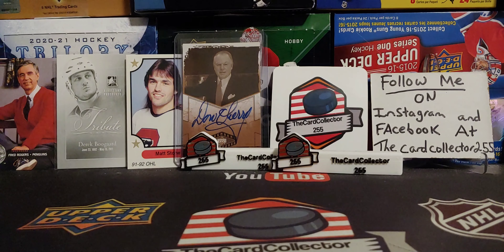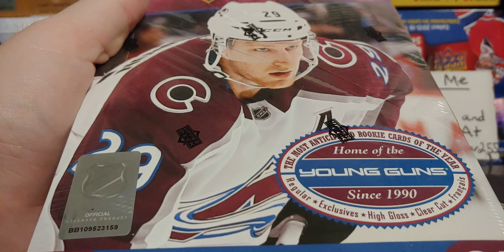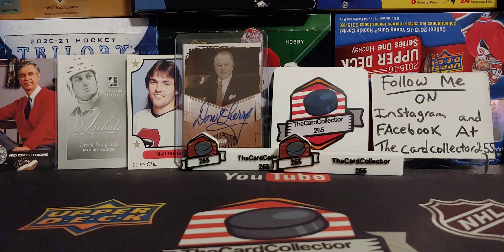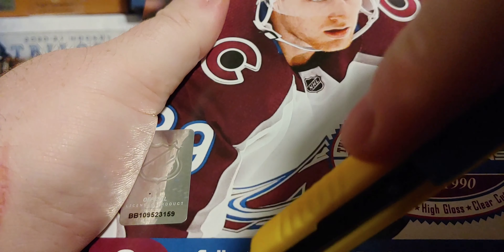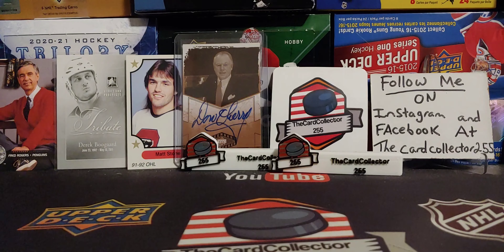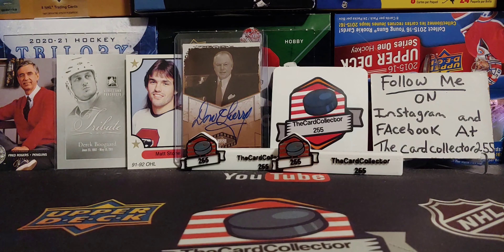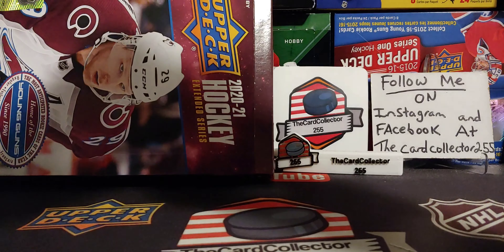Hey guys, this is the Card Collector and today we are doing one more box of Extended. This case has been very underwhelming lately. We did get an exclusive Young Gun and some decent retro Young Guns, but we didn't get anything really decent. We have about four boxes left of this case. We're going to hit this box hard. Hopefully we get something good — maybe some Lafreniere would be nice. I wouldn't mind pulling some of the Young Guns I have not pulled yet.